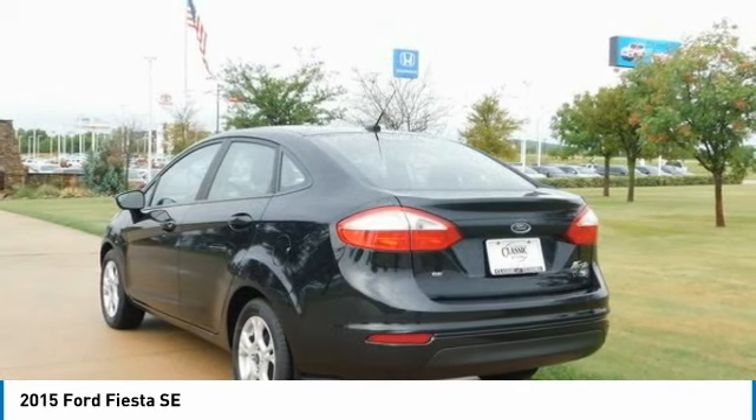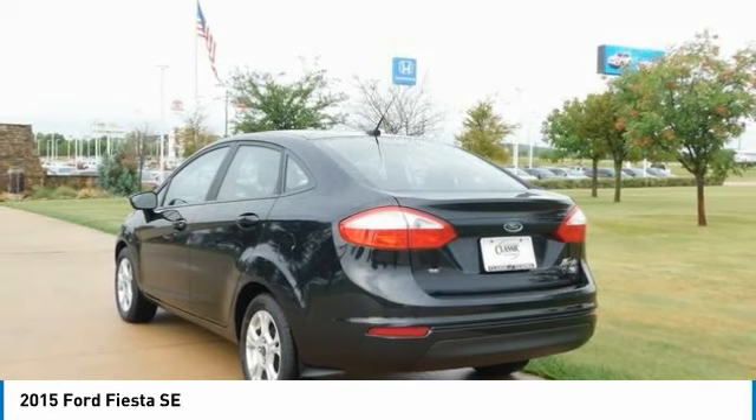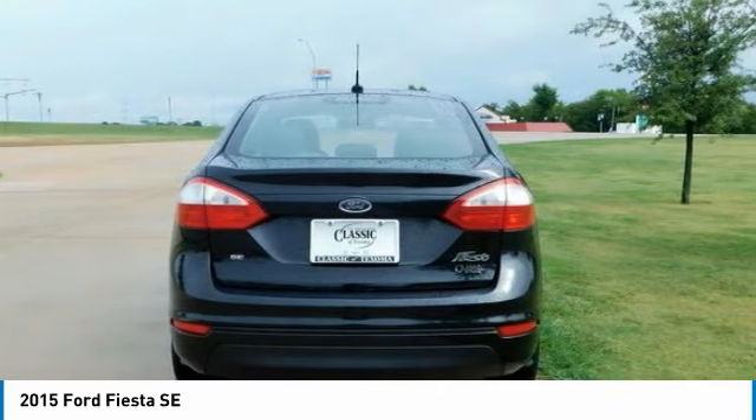From KBB.com: sporty handling, particularly with the ST model, upscale interior, available luxury features, stable highway road manners, and a powerful and efficient EcoBoost engine.